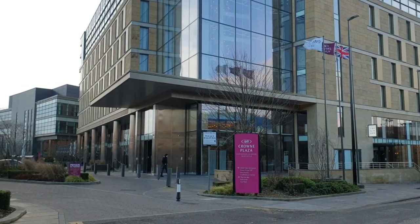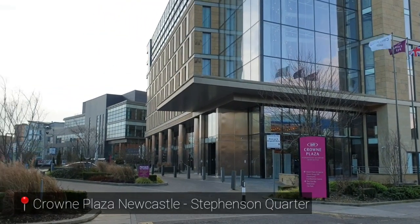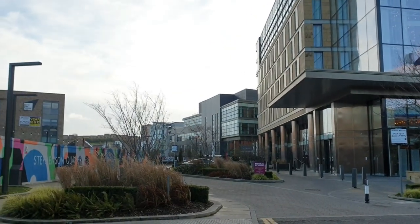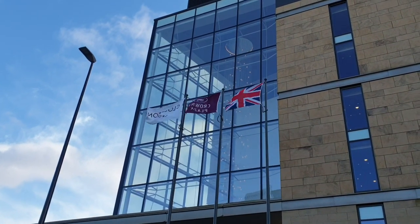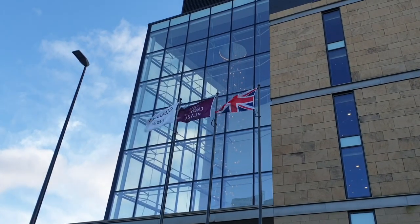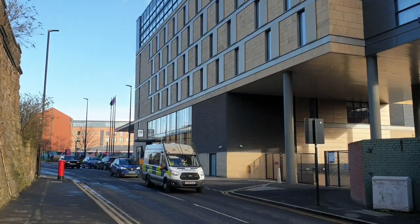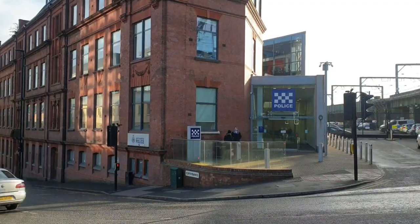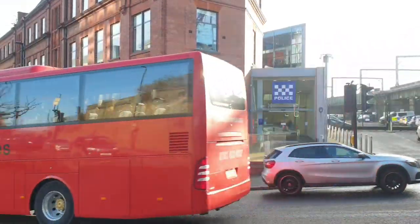When I was in Newcastle, I stayed in the Crowne Plaza Hotel Stevenson Quarter, and this is where our sightseeing tour starts. What I love the most about this hotel is that it's centrally located. It is at the back of the Newcastle Central Station, at a walking distance from a lot of restaurants. I stayed in this hotel for two weeks, and it is also very close to the police station.